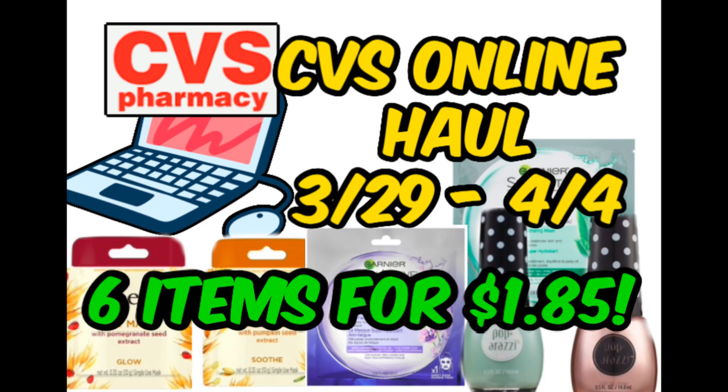All right, guys, I am back with an early CVS online order and I know I'm going to be placing another order. I wanted to share these deals with you guys because I think these online orders will go super duper quick. If you're thinking of placing this order, I would say do it ASAP. A lot of these deals are really good and they will go super quickly. This took me like two minutes to do online.